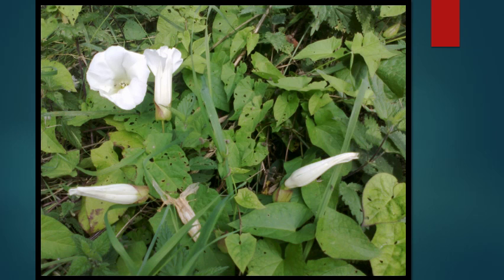This vine is one of the worst offenders in my opinion. It's known as morning glory or bindweed. It grows so quickly that it seems to engulf entire trees and shrubs almost overnight. It's also very difficult to get rid of, as when you hand pull it, it tends to just break, making it very difficult to remove.